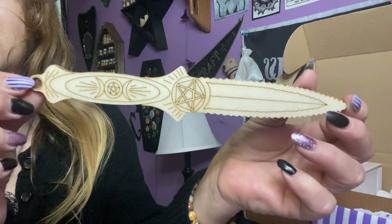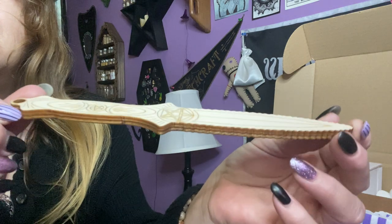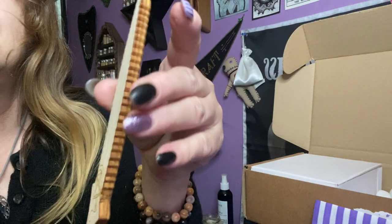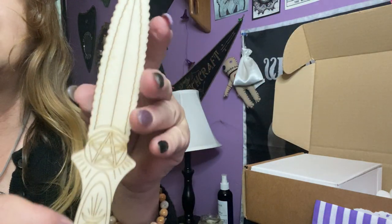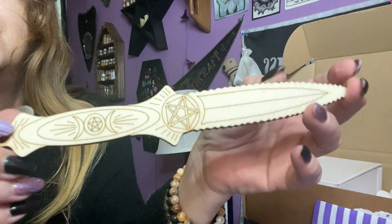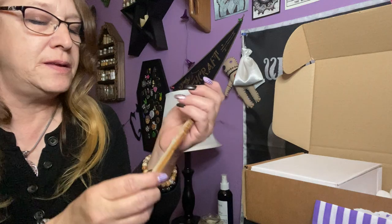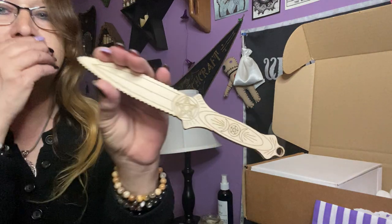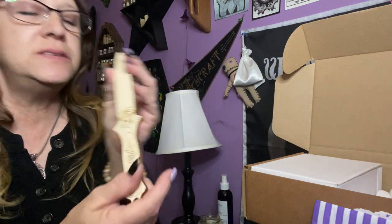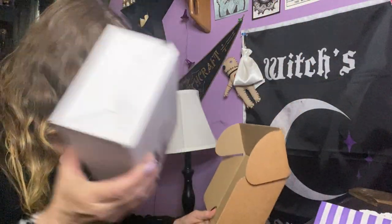Look at this — a wooden athame! Isn't that awesome? This is absolutely beautiful. I just love it — the energy and magic that goes into making these is beautiful. I've not seen stuff like that.